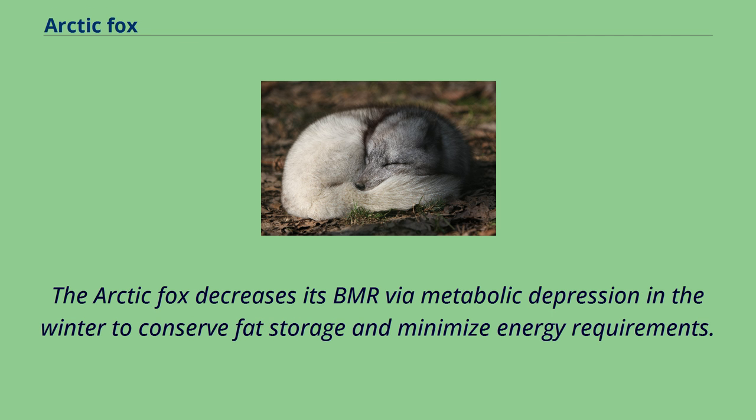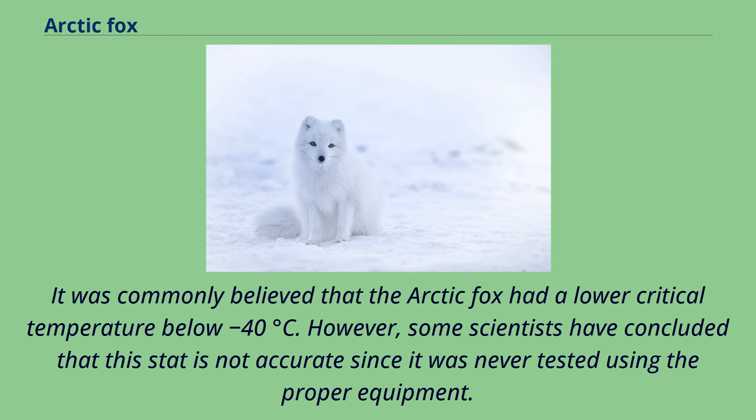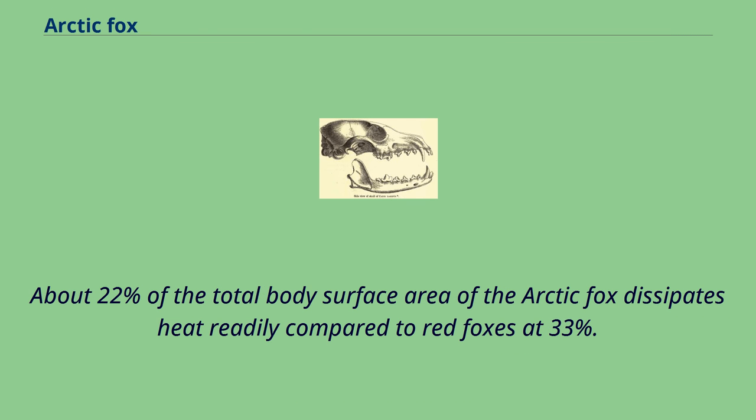According to the most recent data, the lower critical temperature of the arctic fox is at minus 7 degrees Celsius in the winter and 5 degrees Celsius in the summer. It was commonly believed that the arctic fox had a lower critical temperature below minus 40 degrees Celsius. However, some scientists have concluded that this stat is not accurate since it was never tested using the proper equipment. About 22% of the total body surface area of the arctic fox dissipates heat readily compared to red foxes at 33%. The regions that have the greatest heat loss are the nose, ears, legs, and feet, which is useful in the summer for thermal heat regulation.